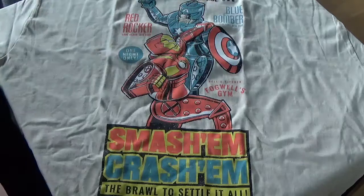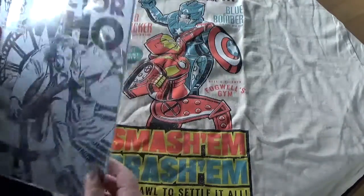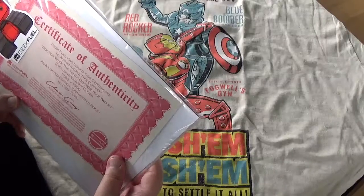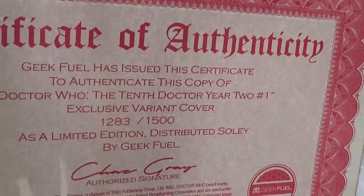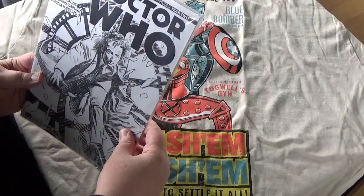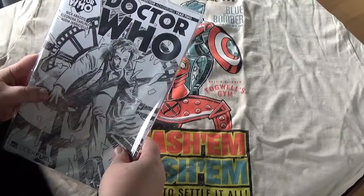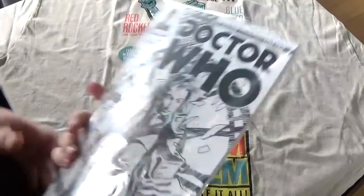Let's see what else we have. We have a Certificate of Authenticity — it's a Doctor Who comic. Year 2, that means it's Martha as companion. It's an exclusive variant cover, limited to 1500 pieces, which is pretty cool I guess. I'm not a comic geek, so I don't know if this is really special. But if it really makes it a valuable item — I'm sorry to disappoint you — I will read it. I will definitely crack the seal open and read it. I don't care.